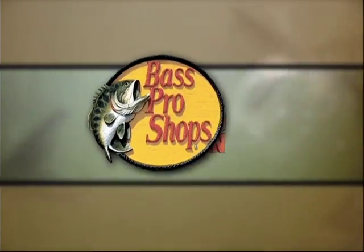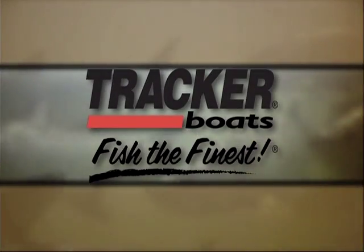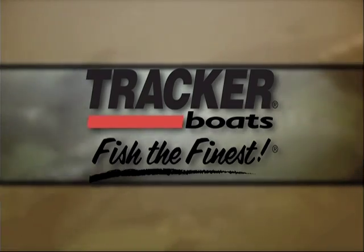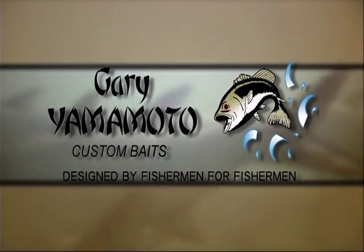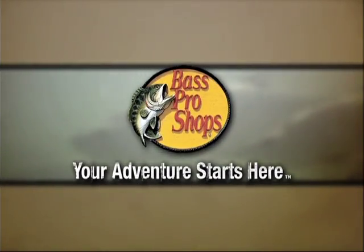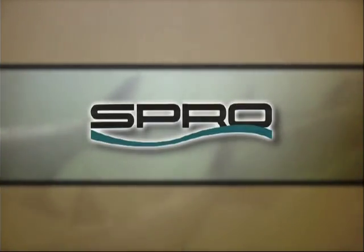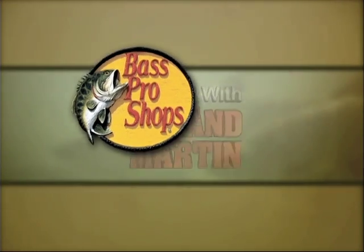Bass Pro Shops presents Fishing with Roland Martin. Brought to you by Tracker Boats, fish the finest. Gary Yamamoto Custom Baits, designed by fishermen for fishermen. And by Bass Pro Shops, your adventure starts here. Closed caption provided by Spro Lures. Bass Pro Shops is a proud sponsor of Fishing with Roland Martin.